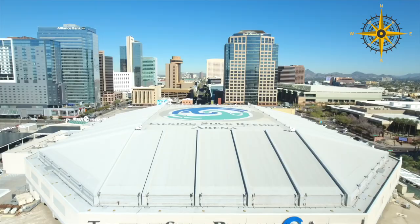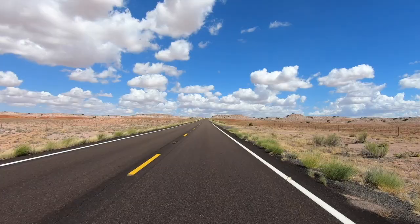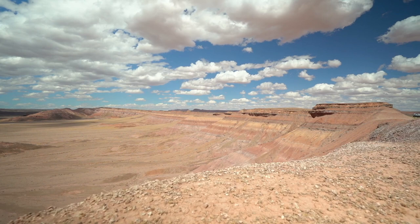From Phoenix, you would head north past Flagstaff on Highway 89. Along the way, I highly recommend stopping a few times to see the Painted Desert.